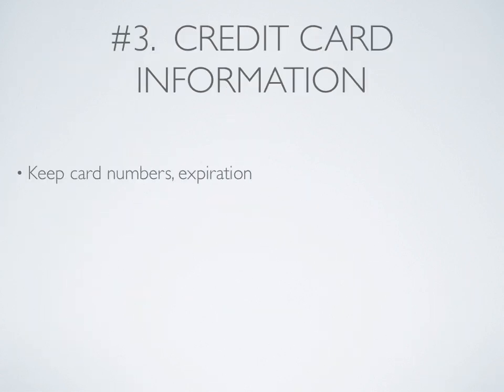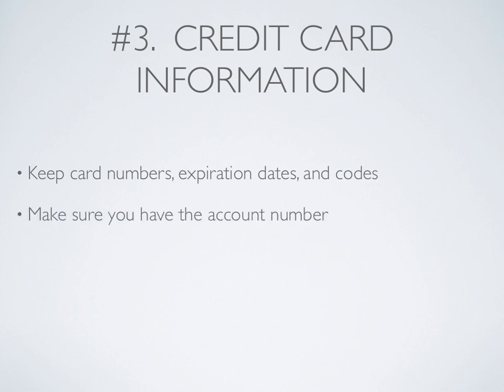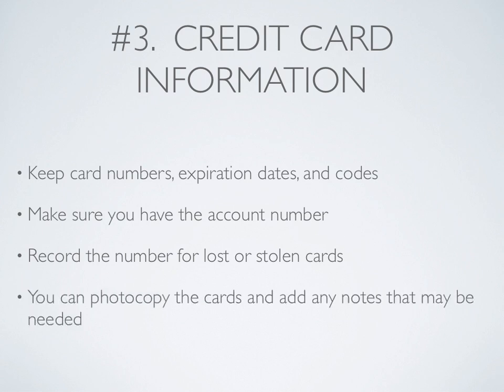Number 3: Credit card information. Keep credit card numbers, expiration dates, and codes. Make sure you have the account numbers. Record the number for lost or stolen cards. You can photocopy the cards and add any notes that may be needed.